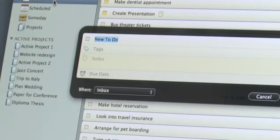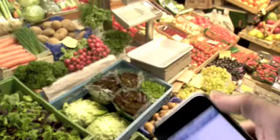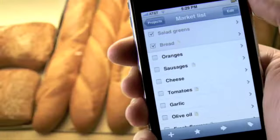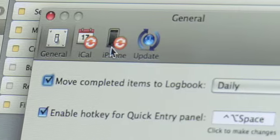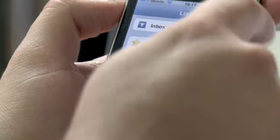We did already have a Mac version of the application, but tasks hit you while you're walking in the city or while you're in the store buying something. So Things for the iPhone is really Things for the Mac on the go. And since both versions sync with one another, you really have the entire database of the desktop on your iPhone all the time.